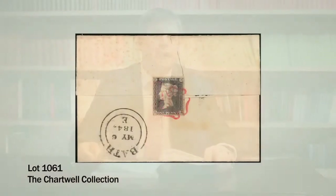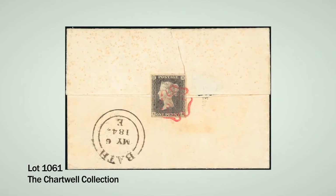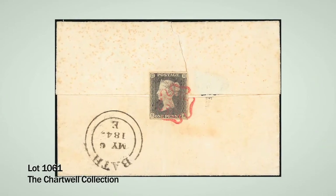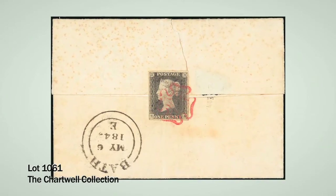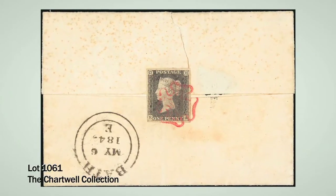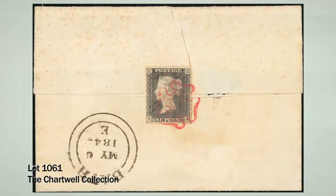Moving on to covers in the Penny Black section, we have a first day cover dated 6th of May 1840, which is the first day of usage for the Penny Black. What's unusual about this cover is that the stamp is actually used on the reverse as a wafer seal to close the envelope, clearly demonstrating that even postmasters weren't particularly sure how the first postage stamp should be used.